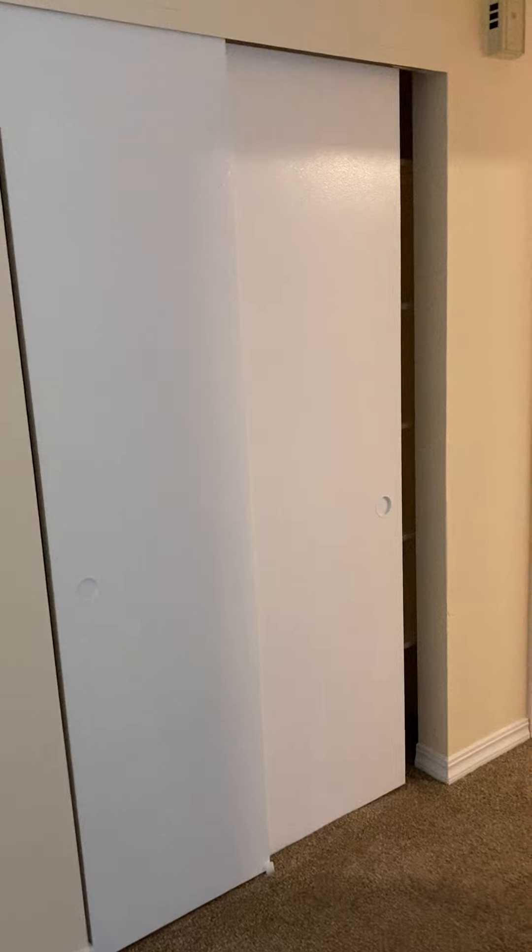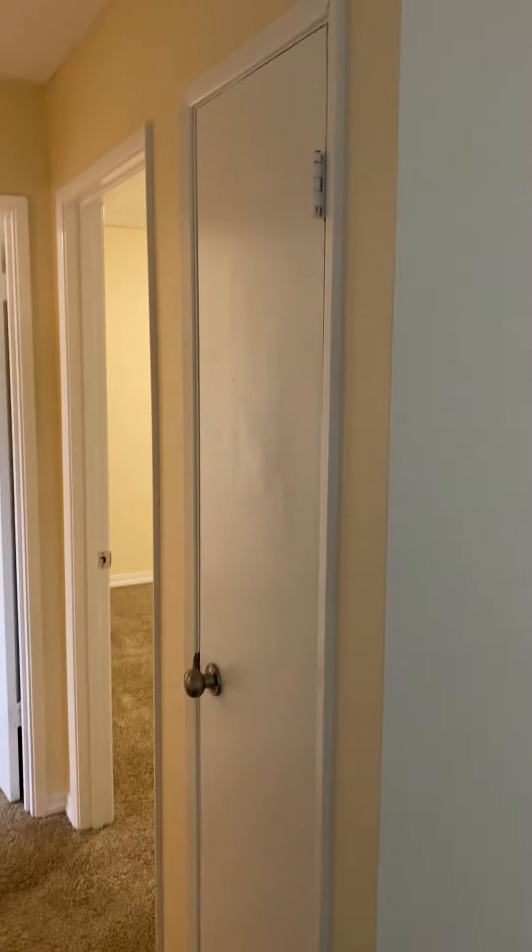There's a closet here, coat closet here.